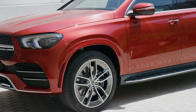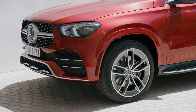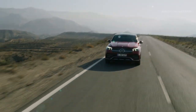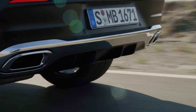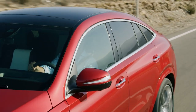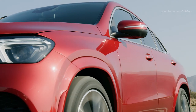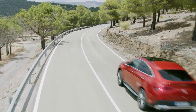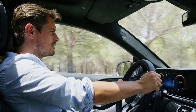The interior of the new GLE Coupe shares numerous common features with the other models in the new premium SUV family, with a clear emphasis on the sporty aspect. The modern cockpit features two large screens in the format of 12.3 inches and a strikingly shaped instrument panel, horizontally divided by a trim element tier and seamlessly flowing into the door trim. The upper surface is covered in Artico man-made leather upholstery as standard in the GLE Coupe.